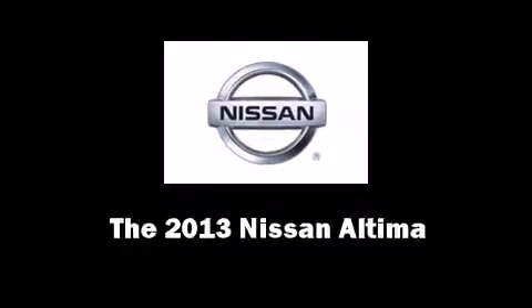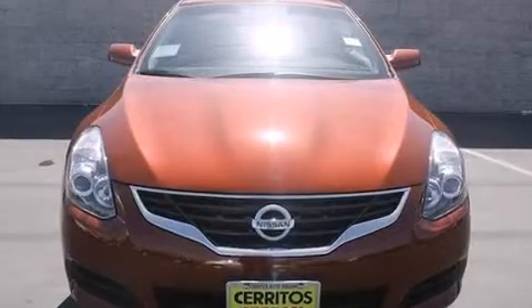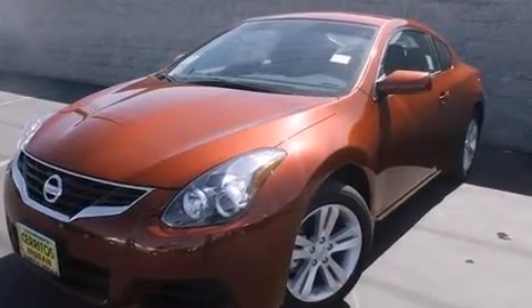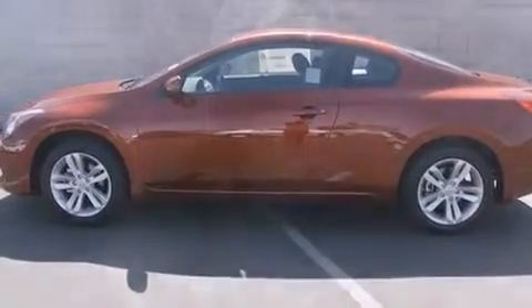Step into the 2013 Nissan Altima. Nissan made sure to keep road handling and sportiness at the top of its priority list. Smooth gear shifts are achieved thanks to the efficient four-cylinder engine, and for added security, dynamic stability control supplements the drivetrain.